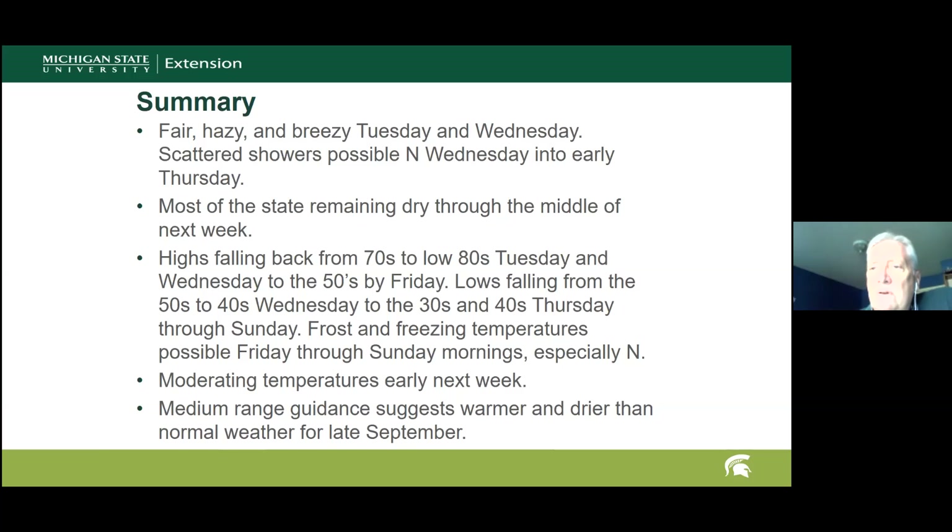Kevin Frank wraps up by thanking Jeff and noting that continuing the 2020 theme, it's a little bit of everything — smoke, hurricanes, and frost all in one weather forecast. Jeff notes these are some pretty serious weather issues, pointing to the extreme footage from out west and the hurricane in the south, while the Great Lakes region remains very quiet by comparison. Kevin closes by saying they'll enjoy the cooler, dry weather pattern as they get closer to official fall, and they'll check back in a couple of weeks.